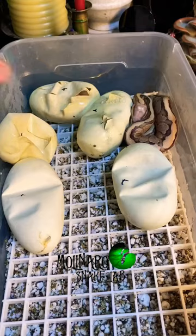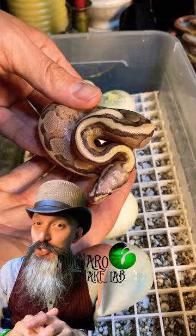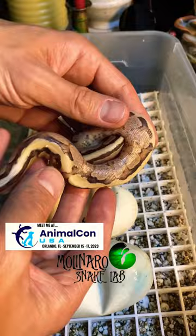These ball pythons are on day 55 of incubation and the first one crawled out of its egg. There are four snakes that haven't crawled out yet. The first one to crawl out is really unique looking. I'll have to do some research because I'm not really sure what genes make up this morph.